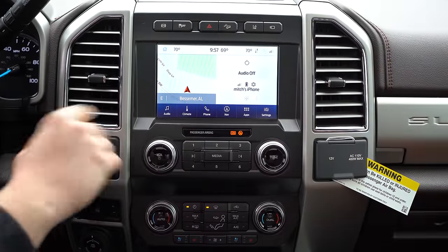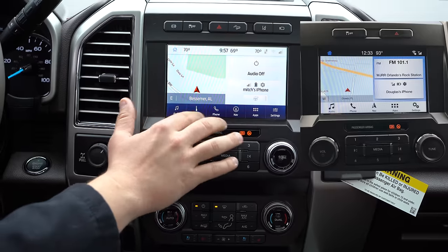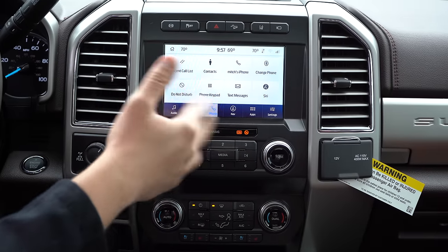The Sync 3 system has got a brand new skin. A lot of the technology is the same — you can still control your phone, audio, and all that — but it looks a lot easier to use and more simple to navigate. Not a huge update, but an update nonetheless.